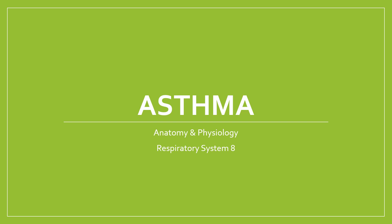Hi guys, welcome to this video on the respiratory system. We're going to be thinking a little bit about asthma in this video — what it is, how it's caused by exercise in some cases, and what to do about it. Let's get started.